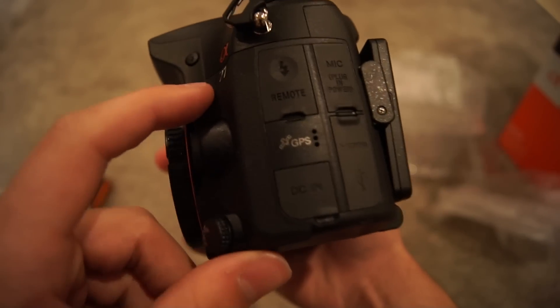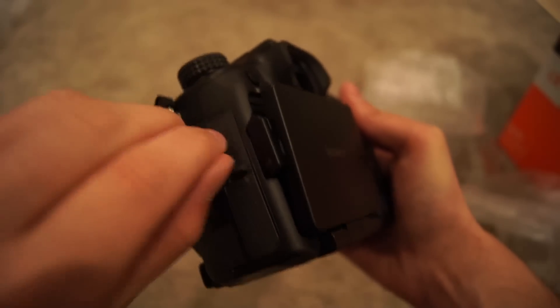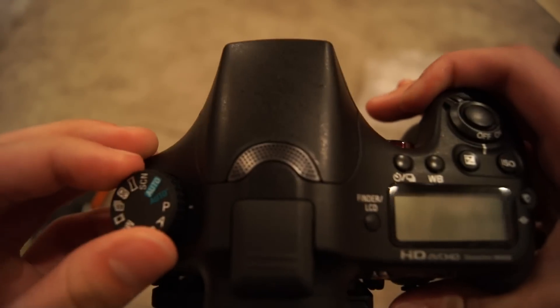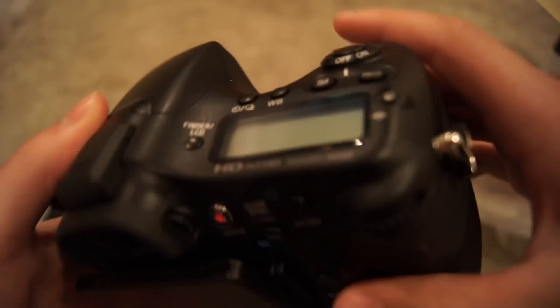It has GPS capabilities, a remote port, microphone input, all your ports including HDMI, a scroll wheel, obviously an on/off button, shutter, and all that.